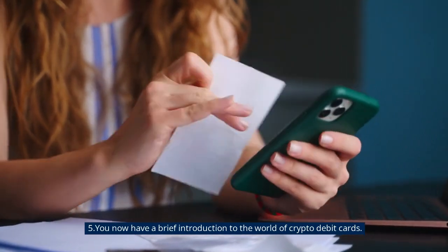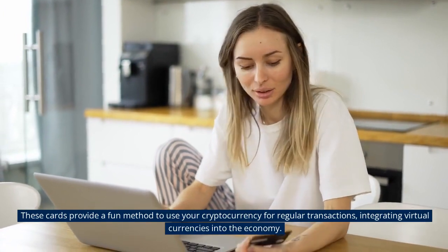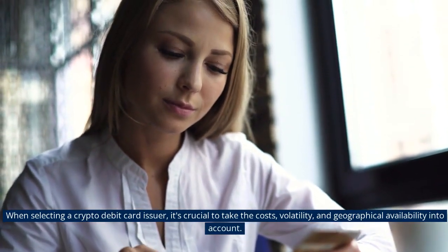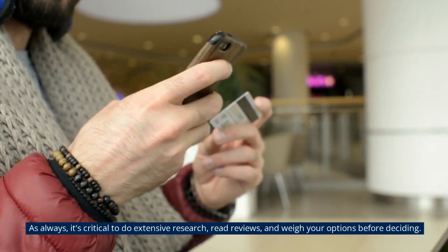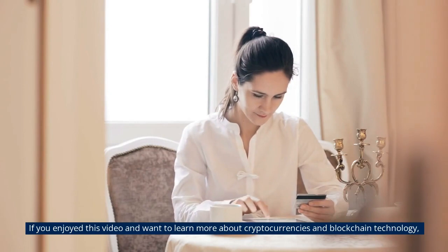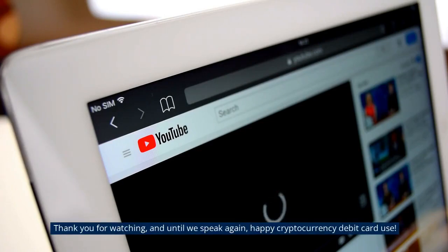You now have a brief introduction to the world of crypto debit cards. These cards provide a convenient method to use your cryptocurrency for regular transactions, integrating virtual currencies into the everyday economy. When selecting a crypto debit card issuer, it's crucial to consider the costs, volatility, and geographical availability. As always, do extensive research, read reviews, and weigh your options before deciding. If you enjoyed this video and want to learn more about cryptocurrencies and blockchain technology, please give it a thumbs up and subscribe to our channel. Thank you for watching, and happy cryptocurrency debit card use.